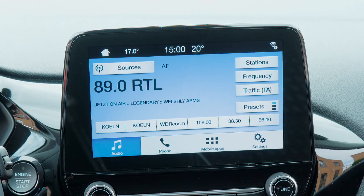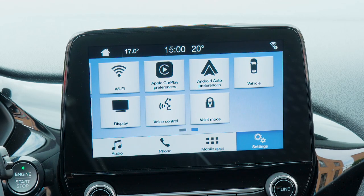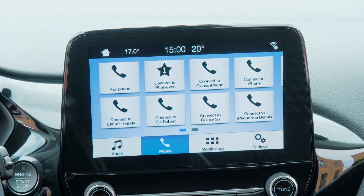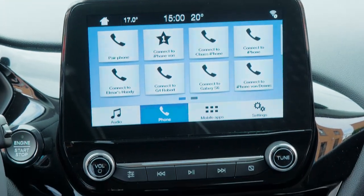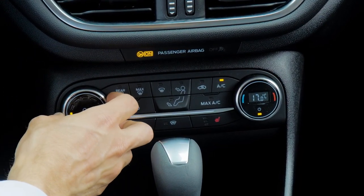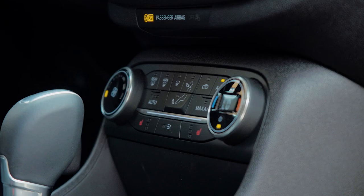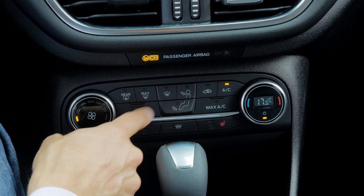Further down is the climate control, with the volume knob at the top. There's a rubber part around it that will wear out over the years if you keep the car longer. You can still control everything manually, including which vents air comes from. Seat heating is optionally available, and there's a 12-volt power supply as well as one USB plug in the front.